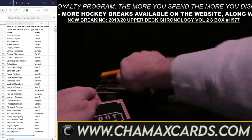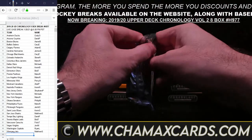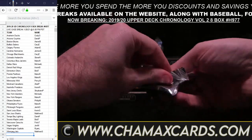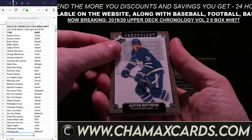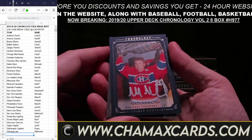There is your Chronology Volume 2. Let's get reset here for the 1920 SP Game Use. Welcome back — now breaking is going to be a little 1920 Upper Deck SP Game Use five box break, number H860. Without further ado, we have the owners on the left, teams beside the owners. With this break, all cards go out.